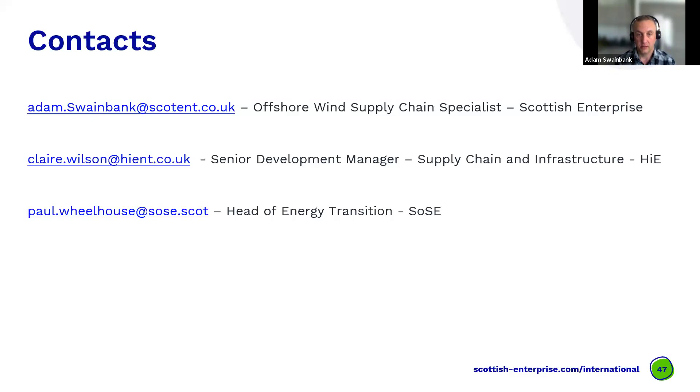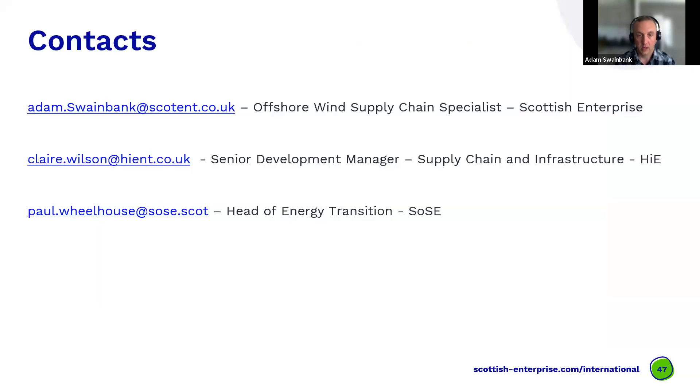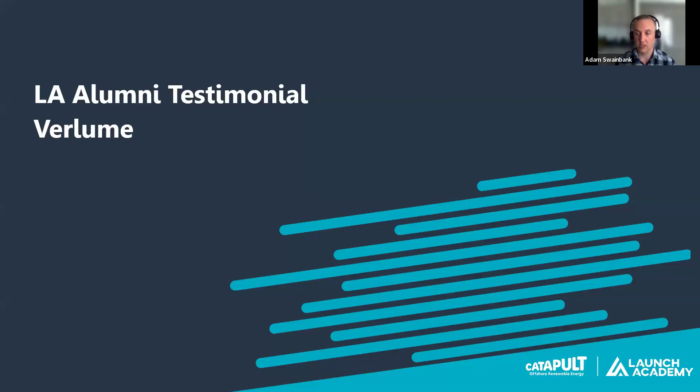Scottish Enterprise, along with the other economic agencies, are a supporting partner in this program. We don't have innovation themes to bid into - that is determined by the developers. But we are here as an economic agency to support the supply chain. If there's anything you need from a growth or business support perspective, please reach out to your respective agencies depending where you're based in Scotland.